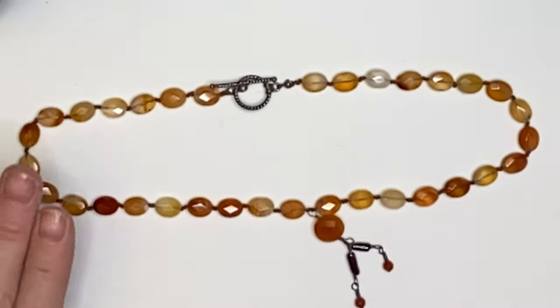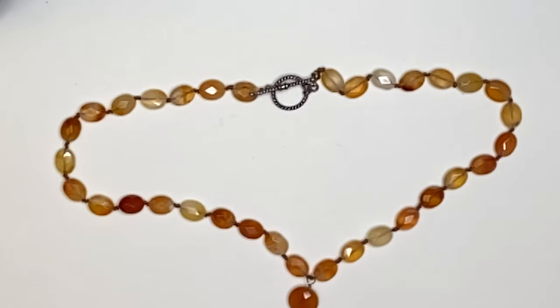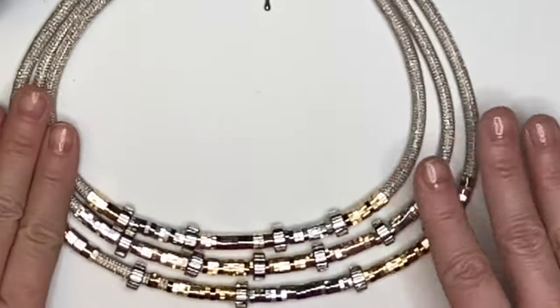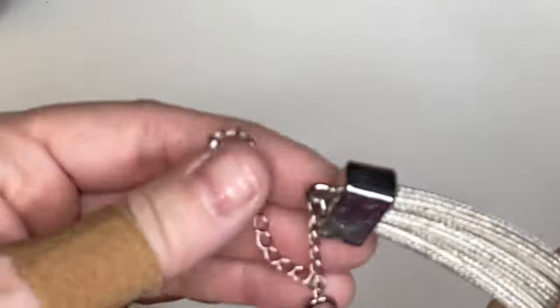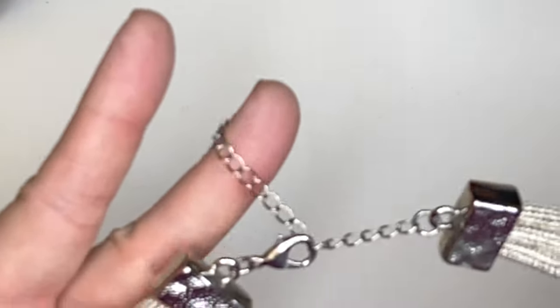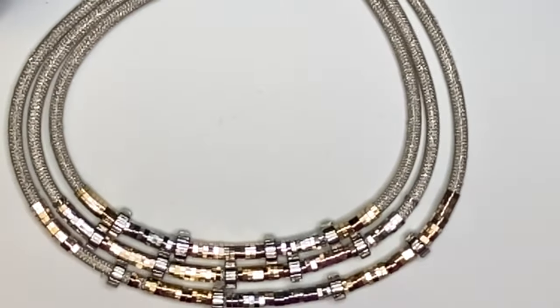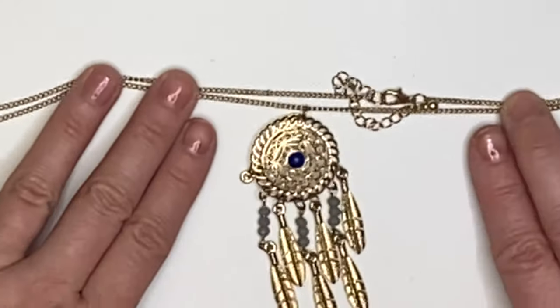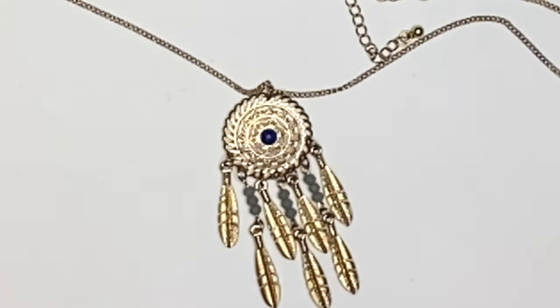Here we have a nice fall orange and cream necklace with some danglies and a toggle clasp. This is an interesting piece that has both gold and silver. I'm not seeing a maker's mark, but it's in very nice condition — a unique enough piece that I will list it for sale. We also have this sort of dream catcher look with a blue bead in the middle.